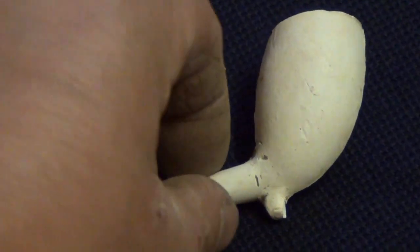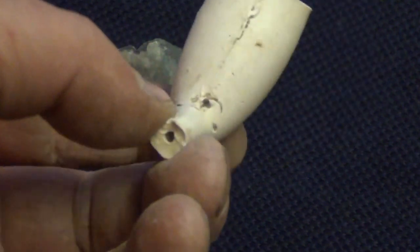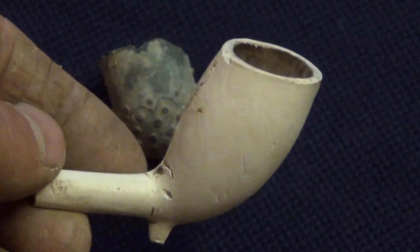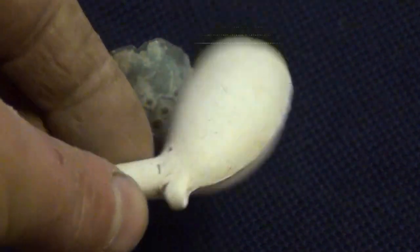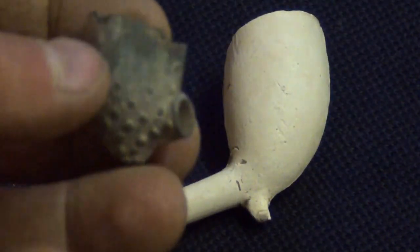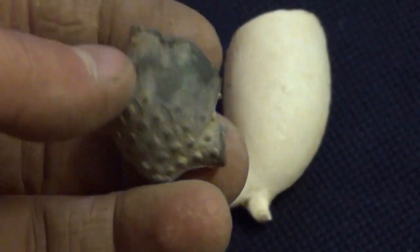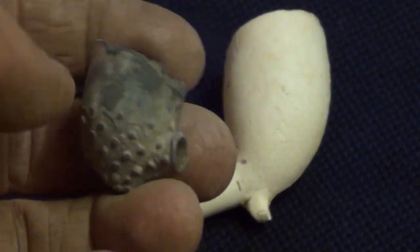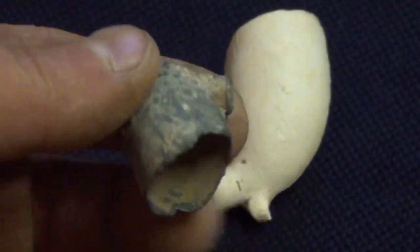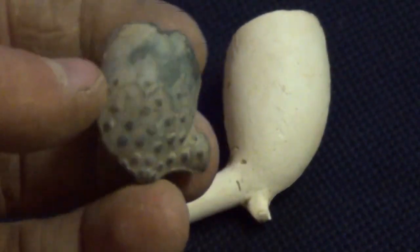Here's a couple of pipes — a clay pipe, obviously the shaft is smashed off but the bulb's still there. That's quite nice. I just found that when I was walking the field one day. This one is actually, from what I gather, a metal pipe — with the shaft missing, but it's got quite a nice design on it. And that was about 10 inches down in heavy pasture land. That's quite a nice, unusual find.